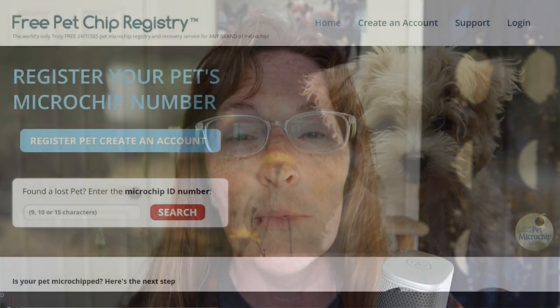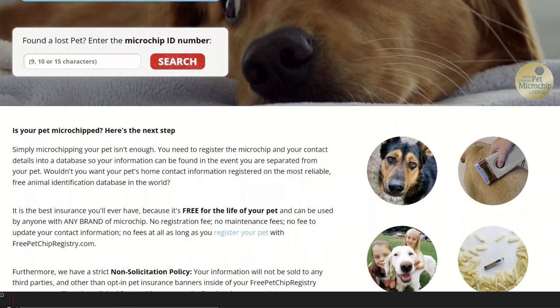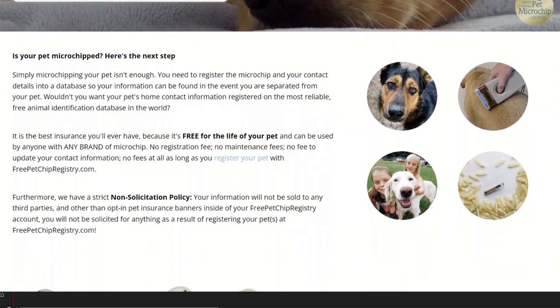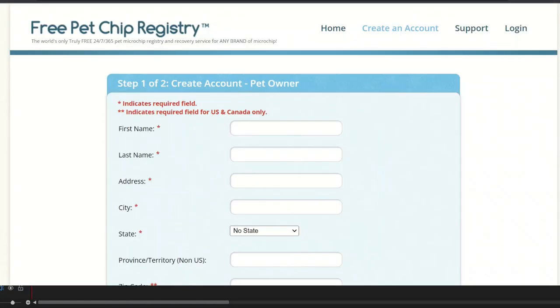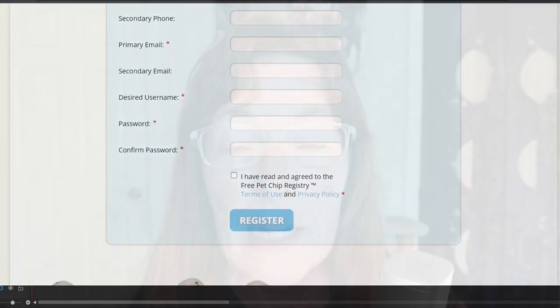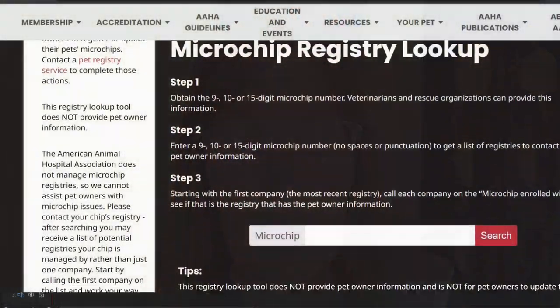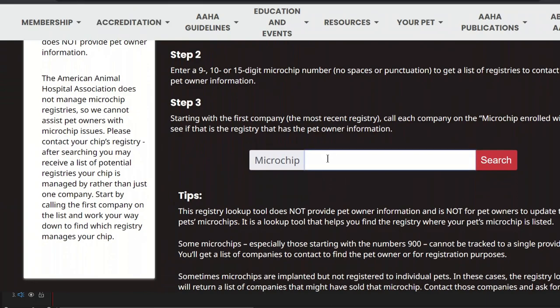Coming in at number five is the Free Pet Chip Registry. It's just what it sounds like — a very basic website with no frills. You can register a microchip from any company at no cost. They do have a 24-7 call center, which is amazing for a totally free registry. A finder, such as an animal shelter, can also search a pet's microchip online to get the owner's information. Free Pet Chip Registry participates in Pet Microchip Lookup, as do all of the others in my top five.